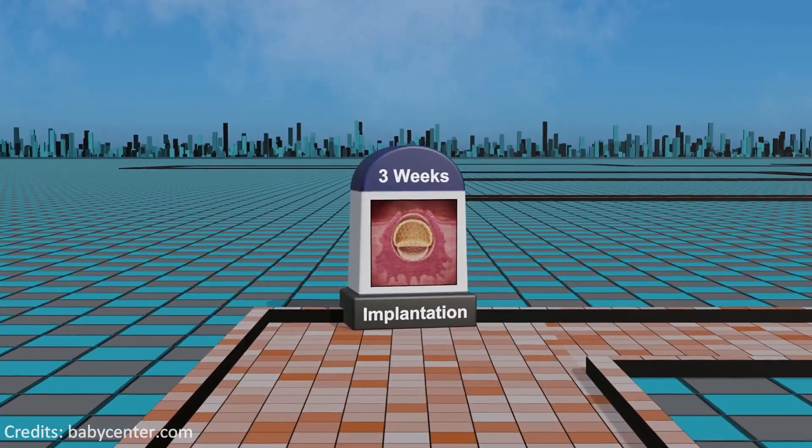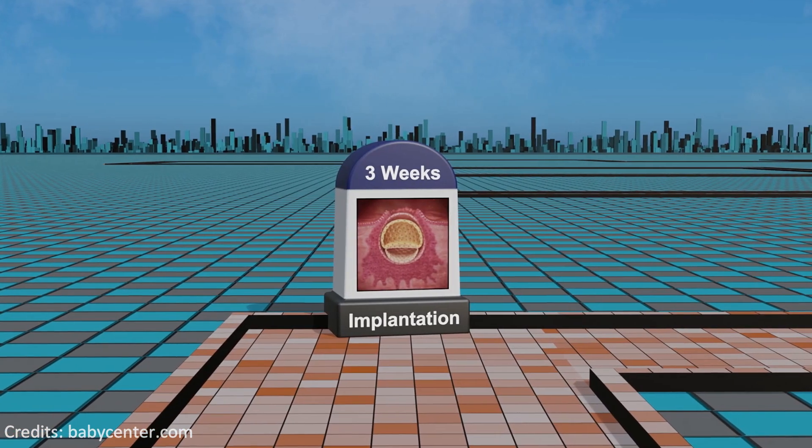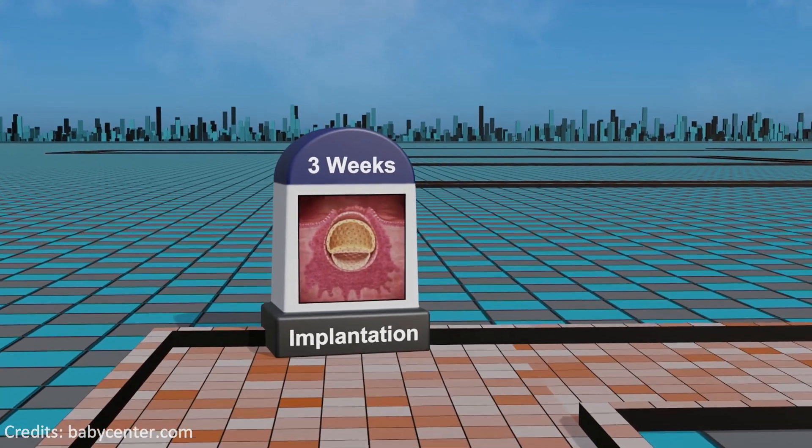Week 3: the blastocyst successfully implants into the uterine lining, triggering the differentiation of cells into the three primary germ layers.